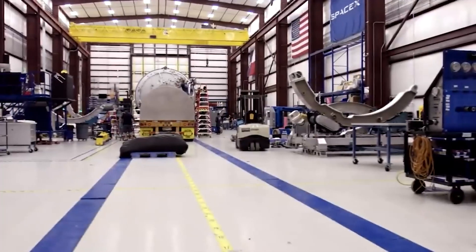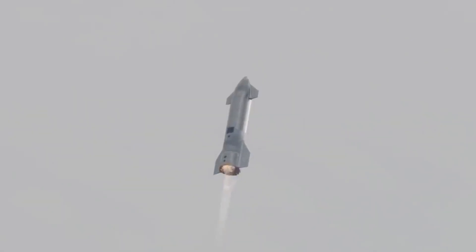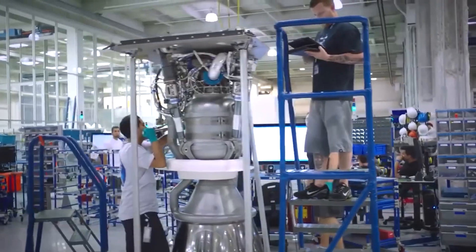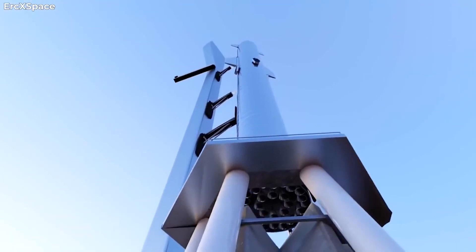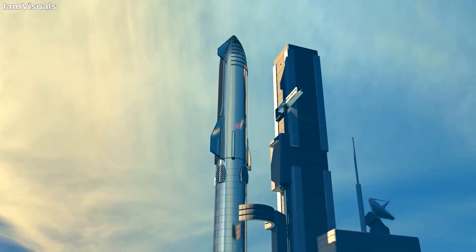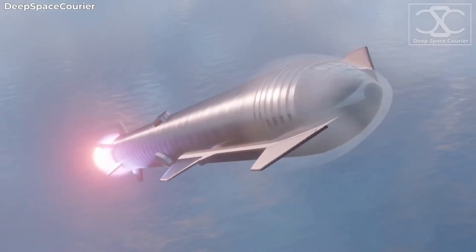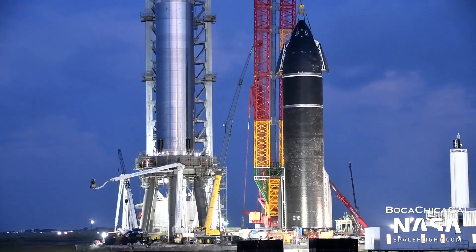At least five of Booster 4's engines appear to have never been static-fired, implying that those engines, at a minimum, will likely be removed and sent back to SpaceX's McGregor Development Facilities for individual qualification testing before being declared ready for flight. The rocket's conical nose section joined it in the high bay later in the evening of August 3rd, and SpaceX wasted no time stacking and welding the two Starship halves together early on August 4th, effectively completing the basic structure of SN20.